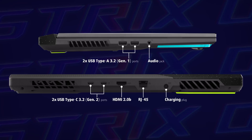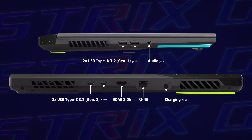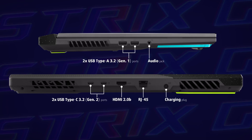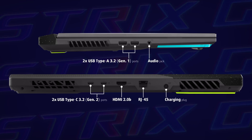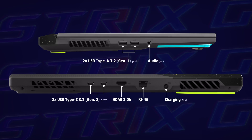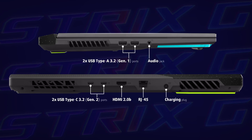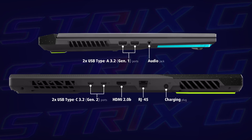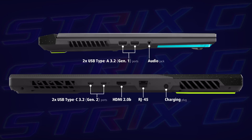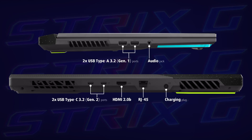Regarding the ports, the left side houses 2 full-sized USB ports and an audio jack. The majority of the I/O is located on the back, where you can see the charging plug, a 2.5 gigabit LAN port, HDMI 2.0b supporting 4K at 60Hz plus HDR, and two USB Type-C 3.2 Gen 2 ports. One of them supports power delivery, DisplayPort output, and G-Sync.